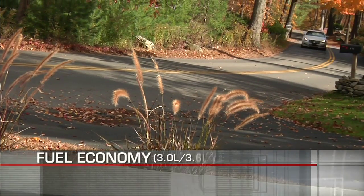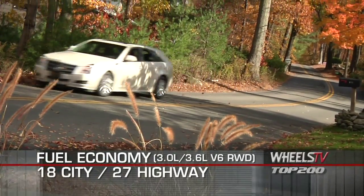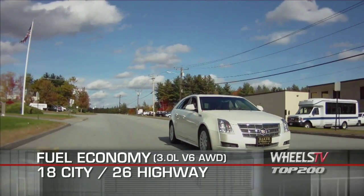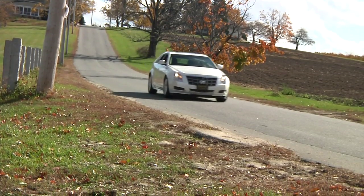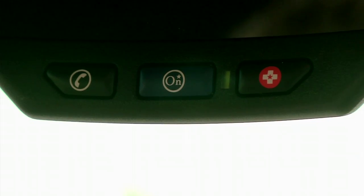Here are the highest and lowest EPA estimates for fuel economy. The 2011 Cadillac CTS Sport Wagon is equipped with StabiliTrak standard. The exclusive features of OnStar for safety, response, and driver assistance are also standard.